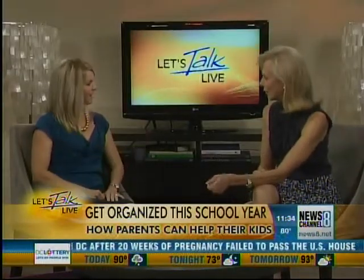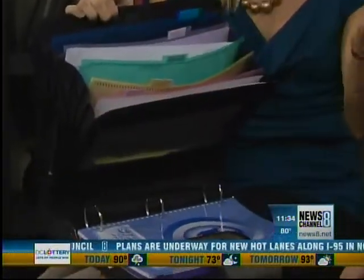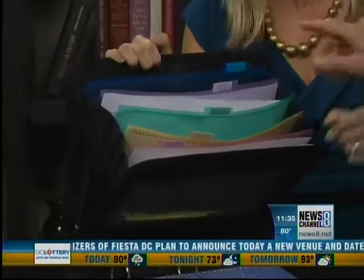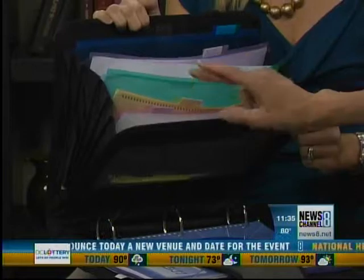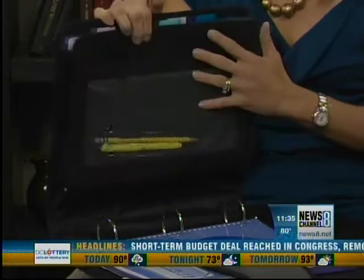So here's a great binder for younger kids — this is a Case-it product. You can put your assignment notebook in the front to write all your homework down. What I love about it is that it's very simple. When a child gets a paper, they simply put it back behind the subject divider. If they put it towards the back, everything is just chronologically organized. All their classes — math, social studies, English, spelling — each one gets its own file. It's like carrying around your file cabinet. And this flap helps keep the papers from falling out.